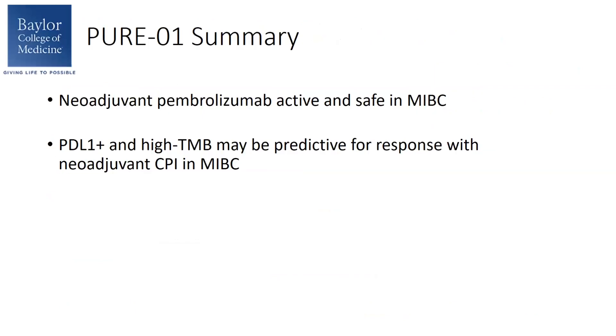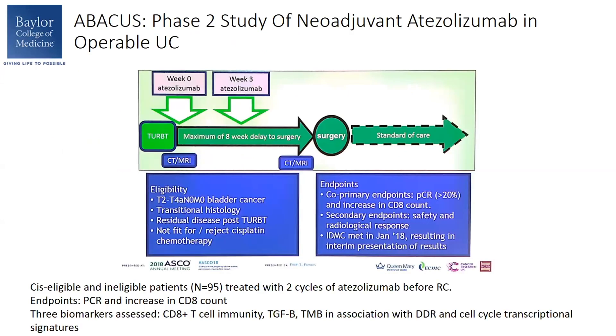In summary, neoadjuvant pembrolizumab was active and safe in muscle-invasive bladder cancer patients, and high PD-L1 expression and TMB may be predictive of response to pembrolizumab in the neoadjuvant setting. ABACUS was also a single-arm phase 2 study of neoadjuvant atezolizumab in the muscle-invasive bladder cancer group.